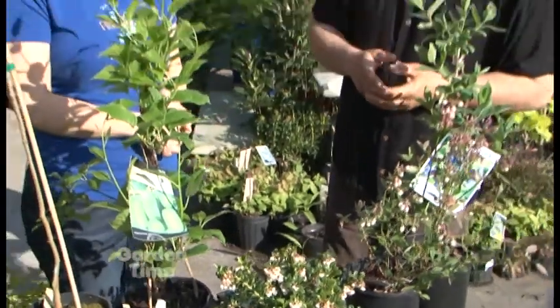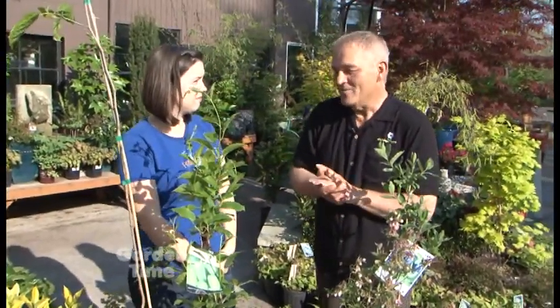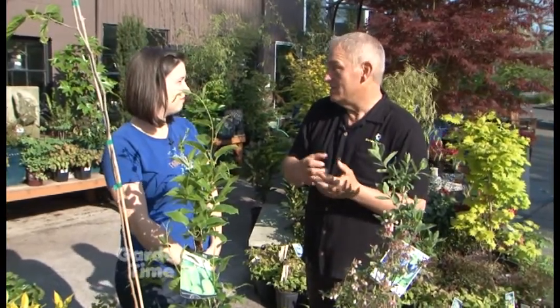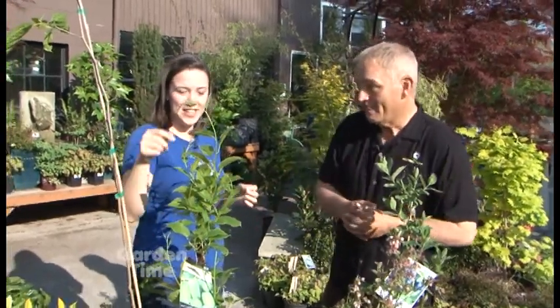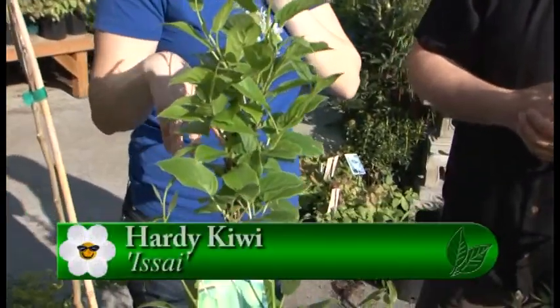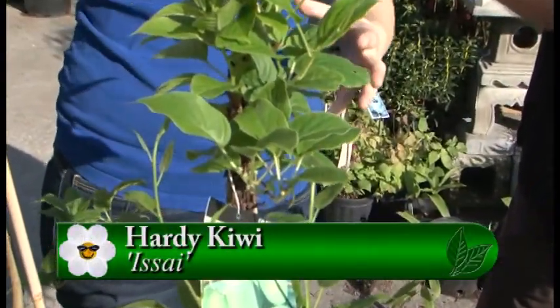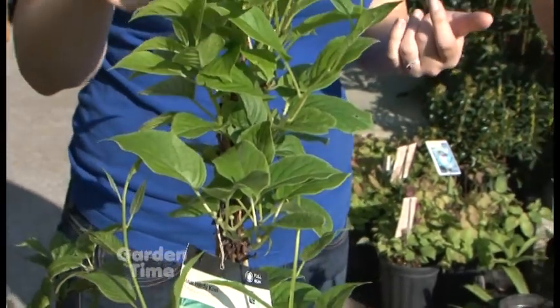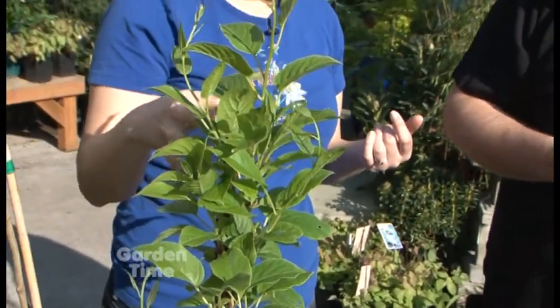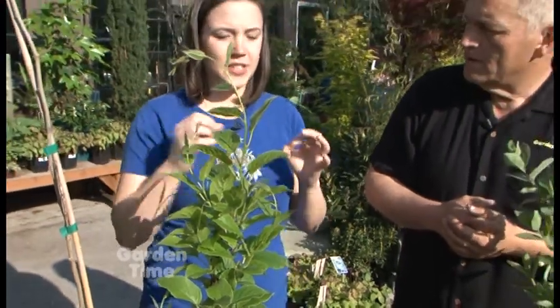When I first moved to Oregon I was delighted that certain kiwis were hardy here, and now we know there are a lot of options. This one is one of my favorites — it's going to get about 20 feet, but it's a vine, so it's great growing up under a raised patio. It puts on beautiful flowers and this one is a self-pollinating hardy kiwi. The fruit is about grape-sized, maybe a little longer — you can just eat it like a grape — and they are absolutely delicious. If you have the room, I highly recommend planting one.